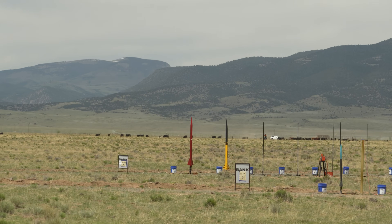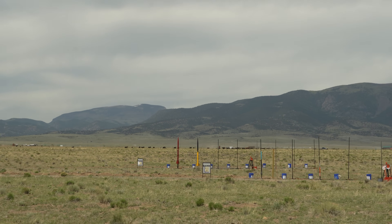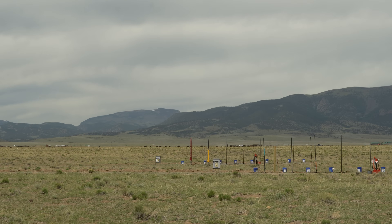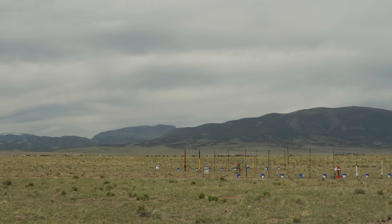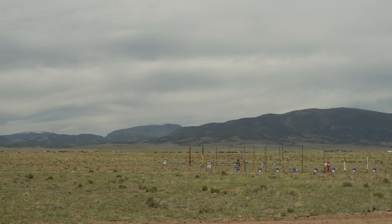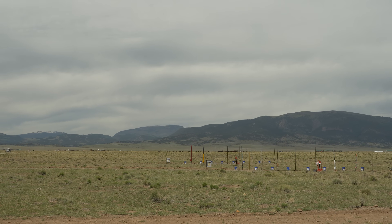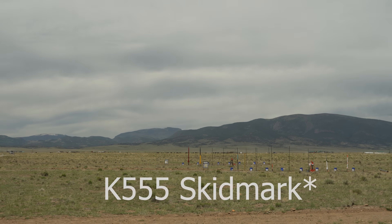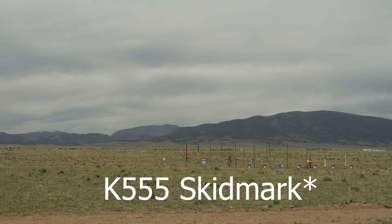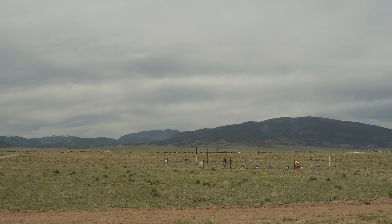Taylor Jess here, drag racing with Brandon Carlson out on bank four pads one and two. The rockets are the Aero and a competitor. Taylor's flying a K-550 Skidmore, both flying on a K-550 Skidmore. Ready to go? We're going to launch in 5, 4, 3, 2, 1 — launch.